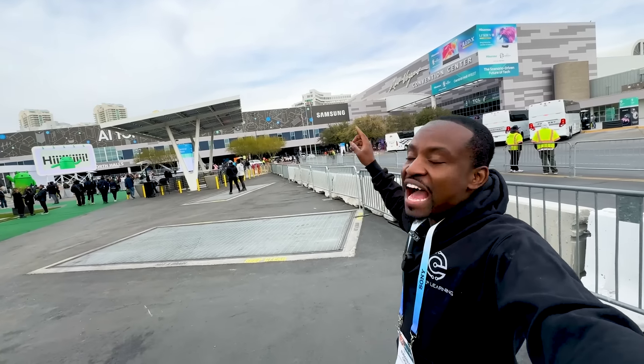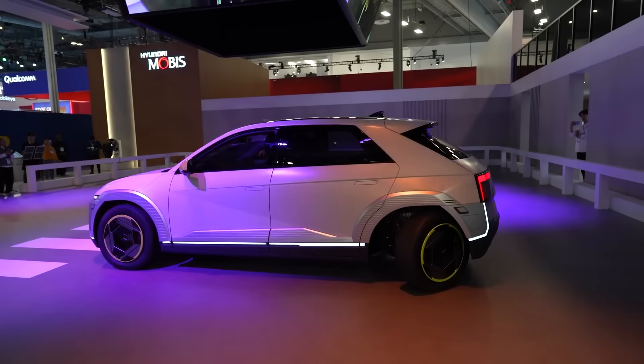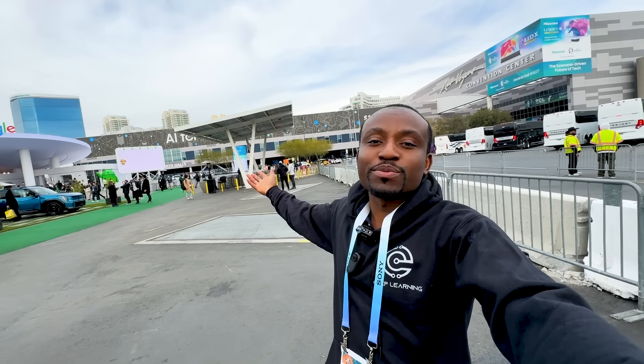What's up everybody and welcome to another video. Today's video is going to be a little bit different — it's not going to be my regular tutorial style video because today I'm right here at the Las Vegas Convention Center attending CES 2024. This is my first time and I wanted to show you guys the experience of what it is like to attend CES. We're going to be checking out the latest and greatest tech, some that's coming out and some that might not, and hopefully you'll enjoy this. Let me know in the comments if you want to see more of this kind of video.